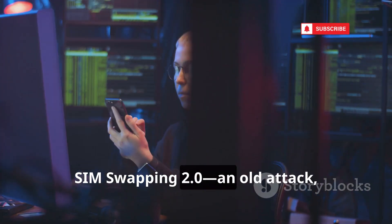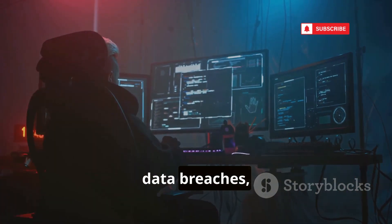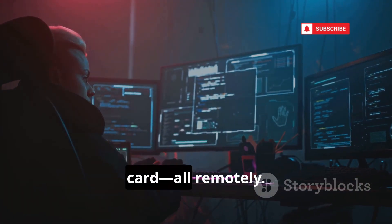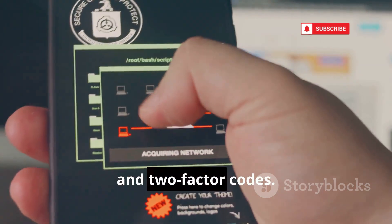Third: SIM Swapping 2.0 — an old attack, now more dangerous than ever. Hackers gather your personal info from data breaches, then trick your mobile provider into transferring your number to their SIM card, all remotely. Suddenly, your phone loses service, and the hacker receives your calls, texts, and two-factor codes.